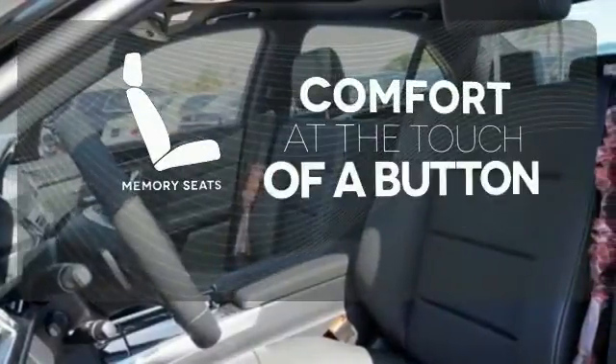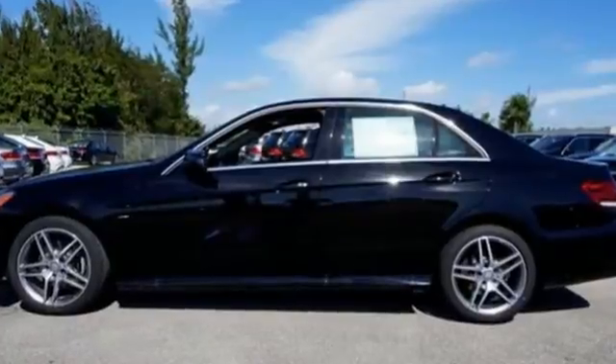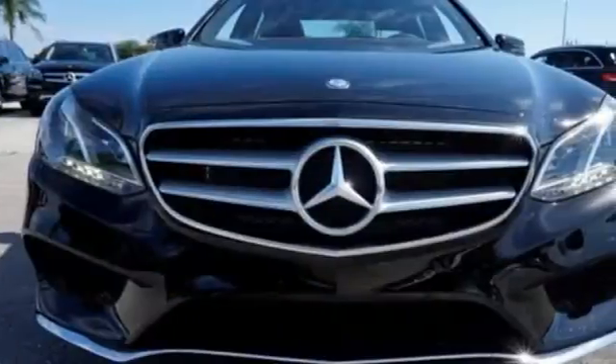Get comfortable with the touch of a button, thanks to the memory seats. Are you ready to be instantly recognized? Drive this E-Class home today.